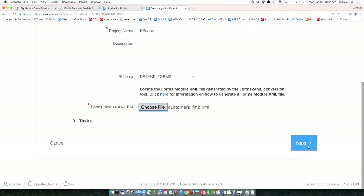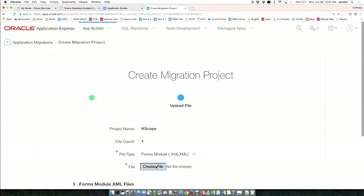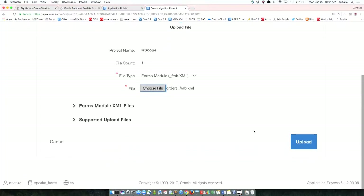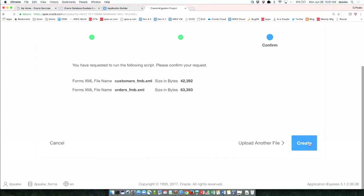The customers FMB XML and orders FMB XML were both Oracle Forms that we took through the Forms-to-XML utility to create the XML files, and now we're just uploading them. So I've got my customers and orders FMB here, and you can see how many blocks, items, and triggers each form contains.